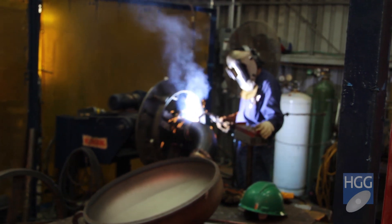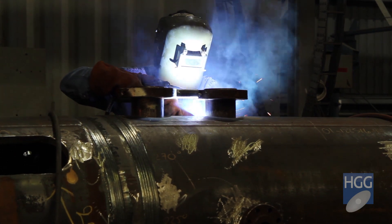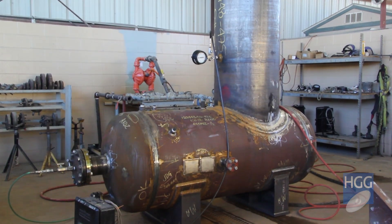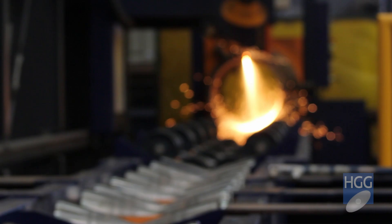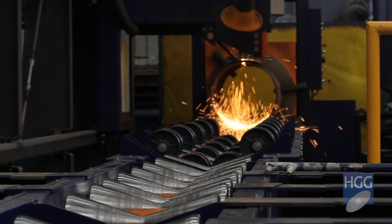Within three months we should have our payback on the machine. You took out the weight of layout, cut, and grind — four hours a day of laying out, cutting, and grinding. So when you take that four hours out of each vessel, you're walking into a shop that's got a pipe ready for you to weld and fit as soon as you walk in the door.